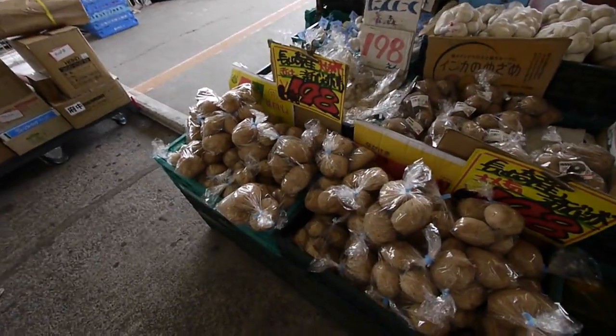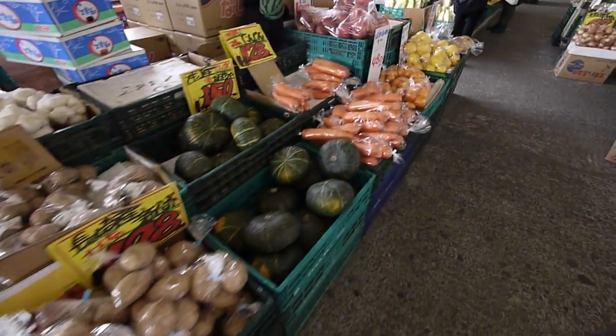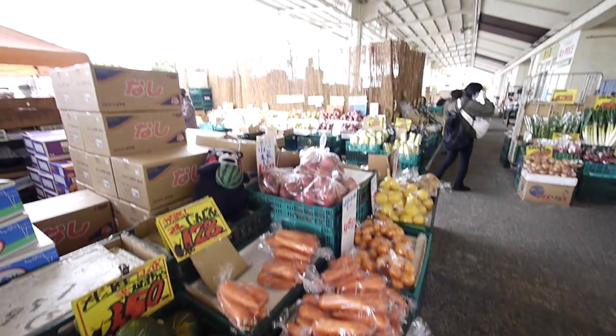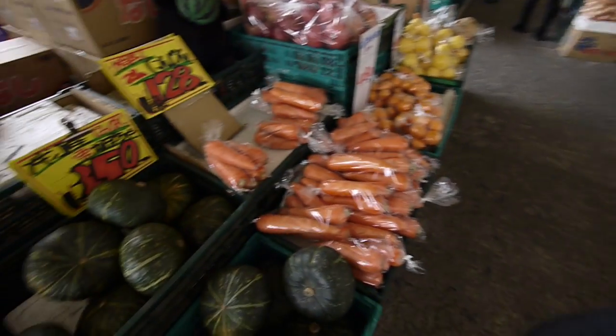So we just stepped outside. This is actually the outside of the market, kind of where all the loading docks are. But check it out — they got so much veggies and fruits. It's crazy. This little area right here, there's probably about a hundred types of veggies and fruits alone here.